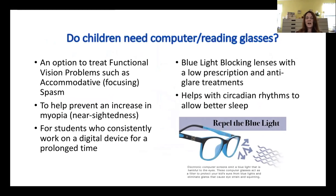Do children need computer and reading glasses? This is a very common question. When you talk to your doctor, they'll give recommendations depending on the examination findings. If a child has functional vision problems, reading glasses is one of the treatment options.